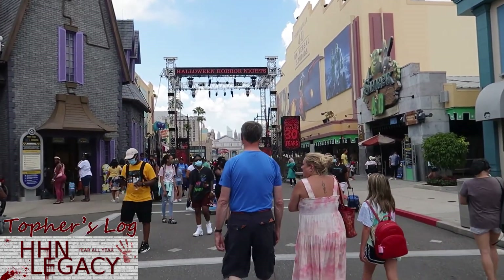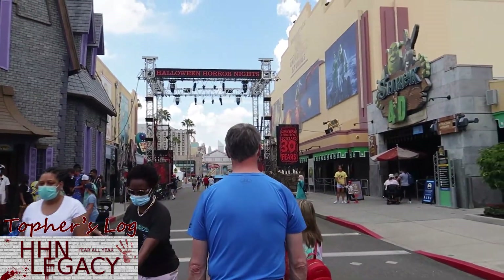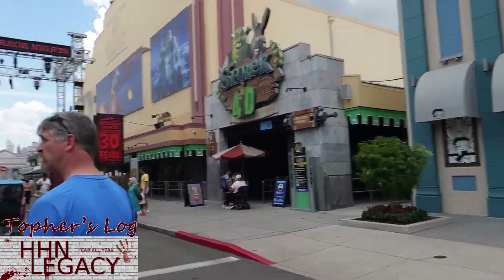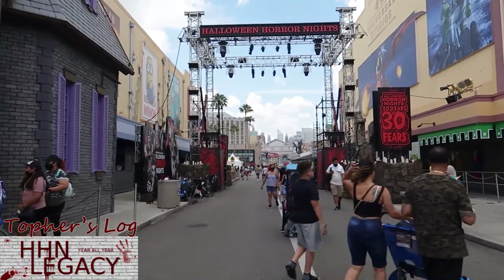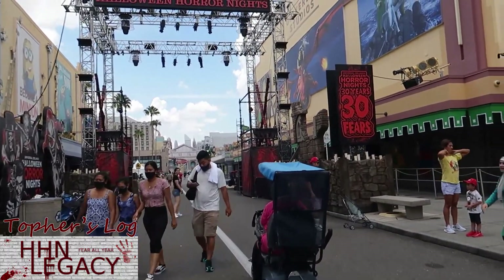Here's today's look down at Production Central. Another quiet day out here — not a whole lot of people. We've got the 30 Years signage around here. Spickle Me is at 25 and Shrek is at 15, so it's even a little bit quieter than when we were here on Monday.